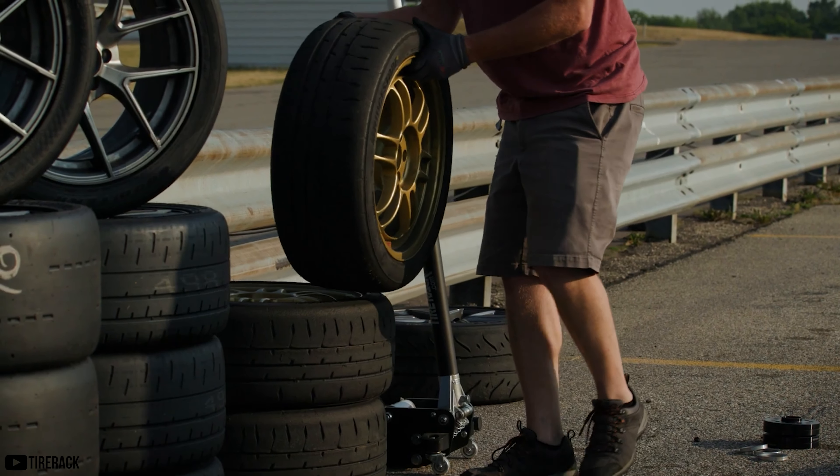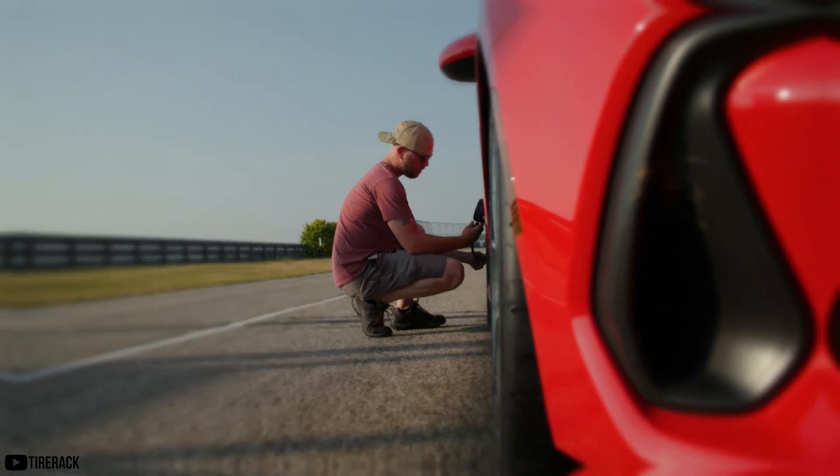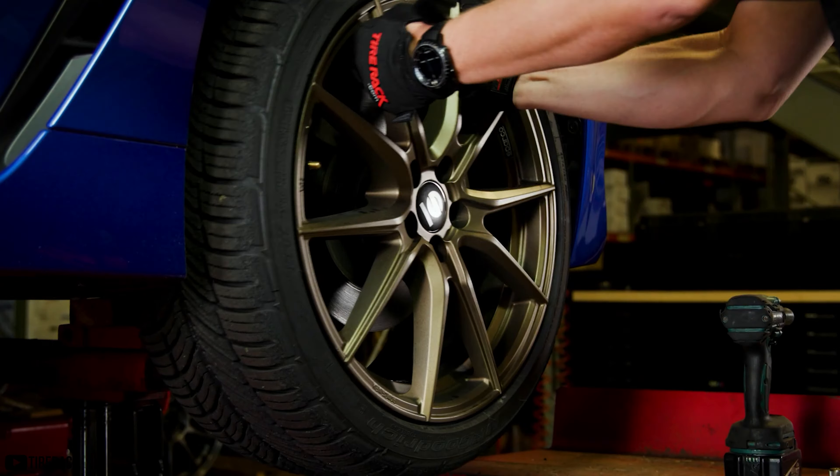Because guess what? There are a ton of different types of tires out there, and it all gets a little bit confusing on what is exactly what. Which is why we are here — to help you better understand the difference between the types of aftermarket tires that are out there.